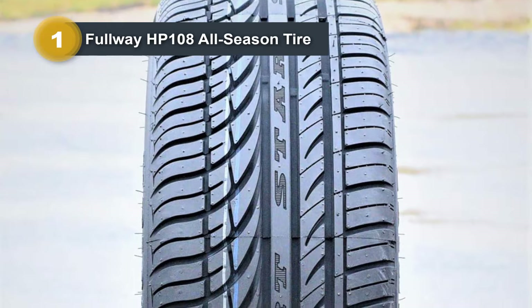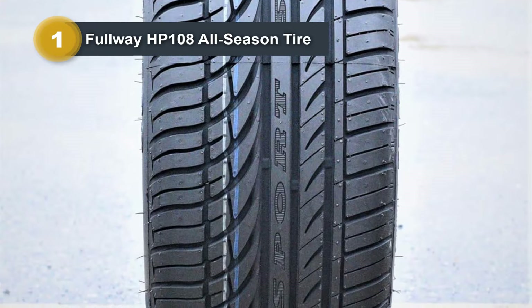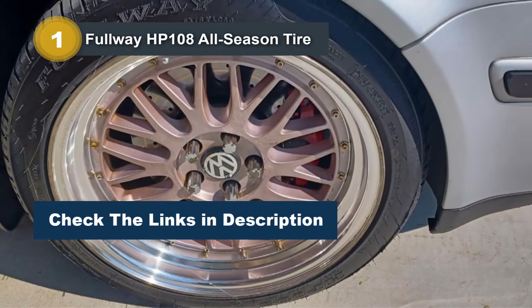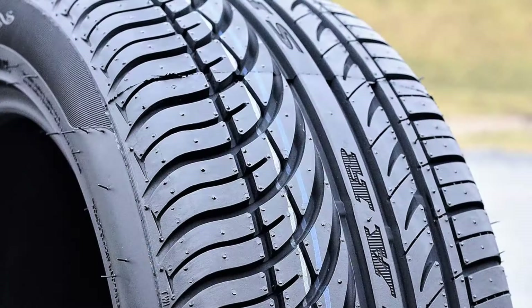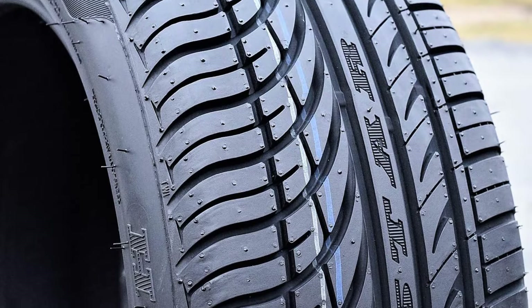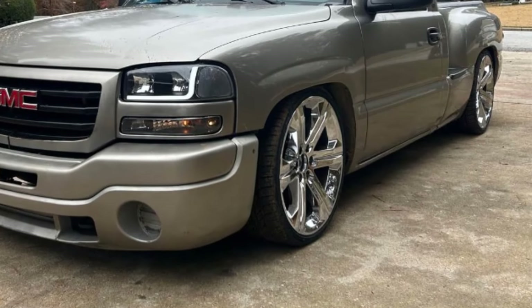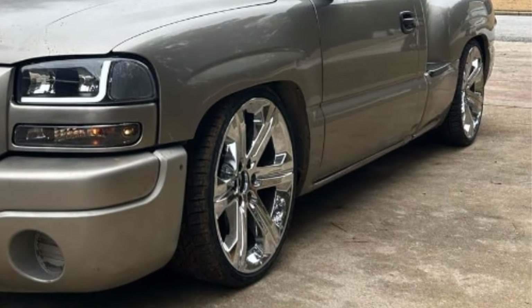Featuring a 4-ply rating, the Fulway HP 108 is built to withstand various road conditions, providing durability and longevity. The tire's rim width of 6.5 inches and diameter of 24.9 inches make it compatible with a range of rims, offering flexibility for different vehicles. Whether you're navigating city streets or cruising on the highway, the Fulway HP 108 All-Season Tire delivers a balance of performance, safety, and reliability, making it a solid choice for drivers seeking a dependable year-round option.